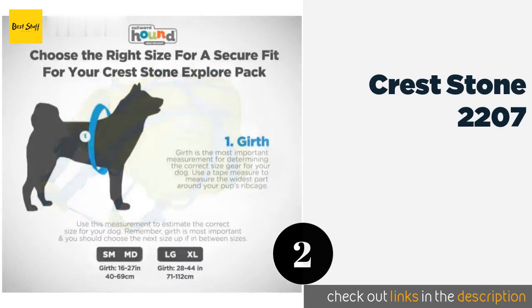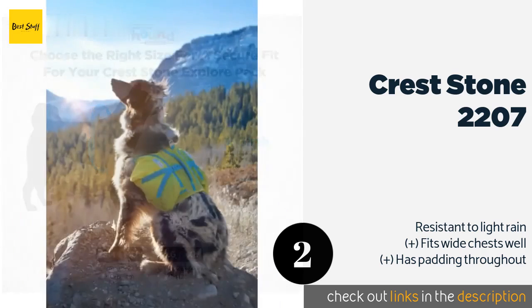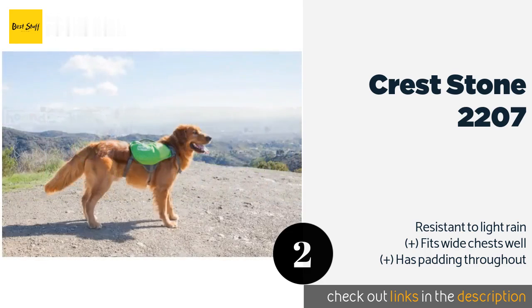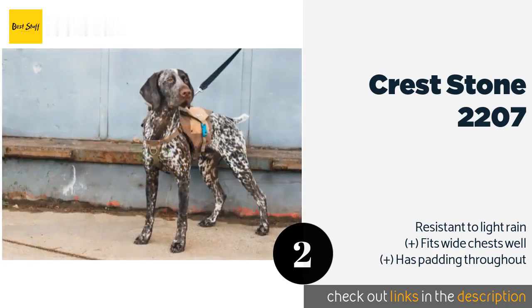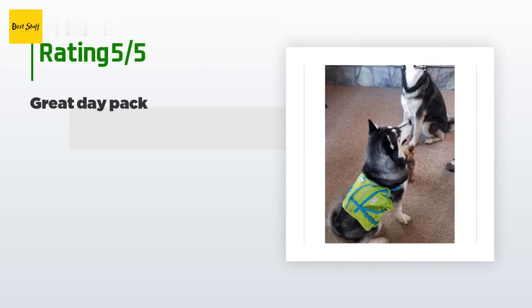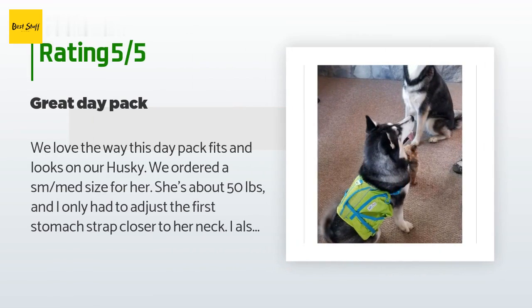The second product on our list is the Creststone 2207. Thanks to its bright color scheme, the Creststone 2207 ensures canines remain visible if they wander far away during a hike. It is equipped with two D-rings to keep hounds leashed and features compression webbing to help balance the load on their backs. This product is available on Amazon for $16. It is rated 4.1 stars from 83 customer reviews.